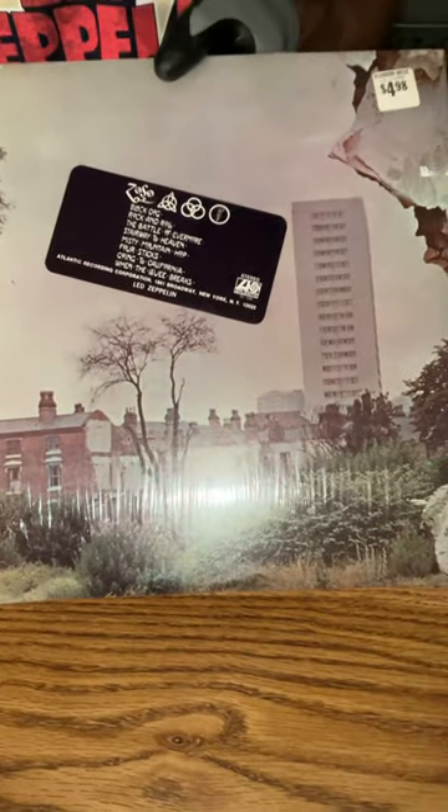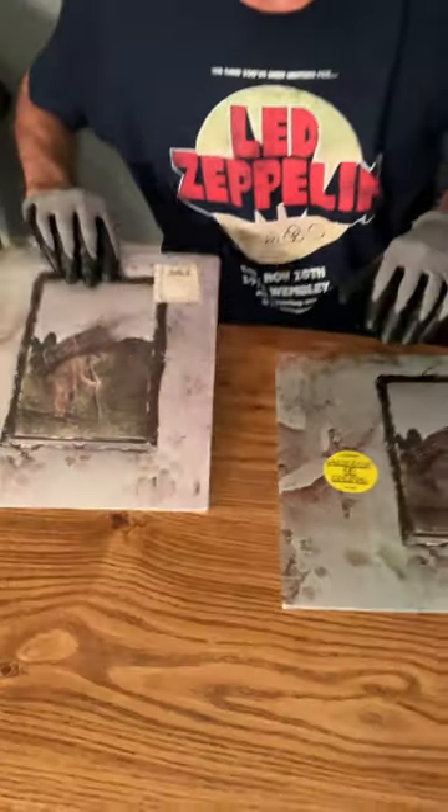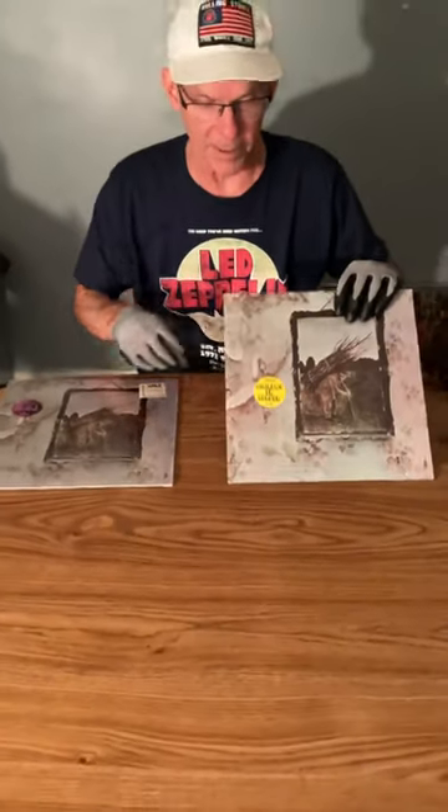Got the original hype sticker with all the titles on the back. This one was $498. This was $366 — this is 1971. This is 1973.